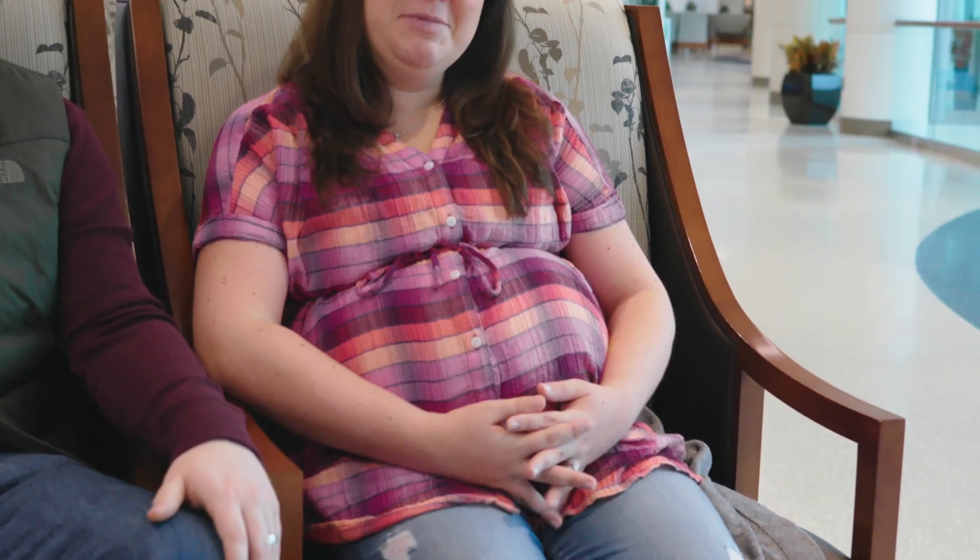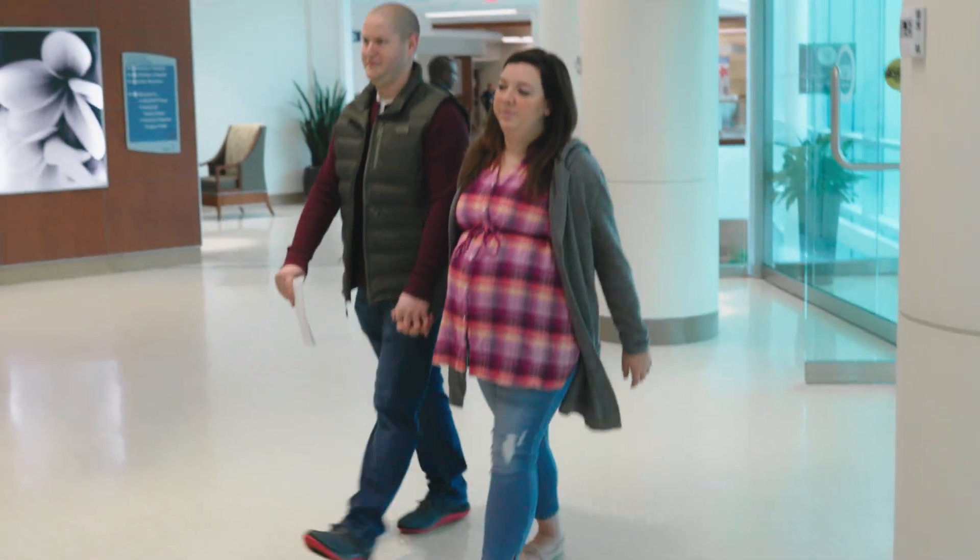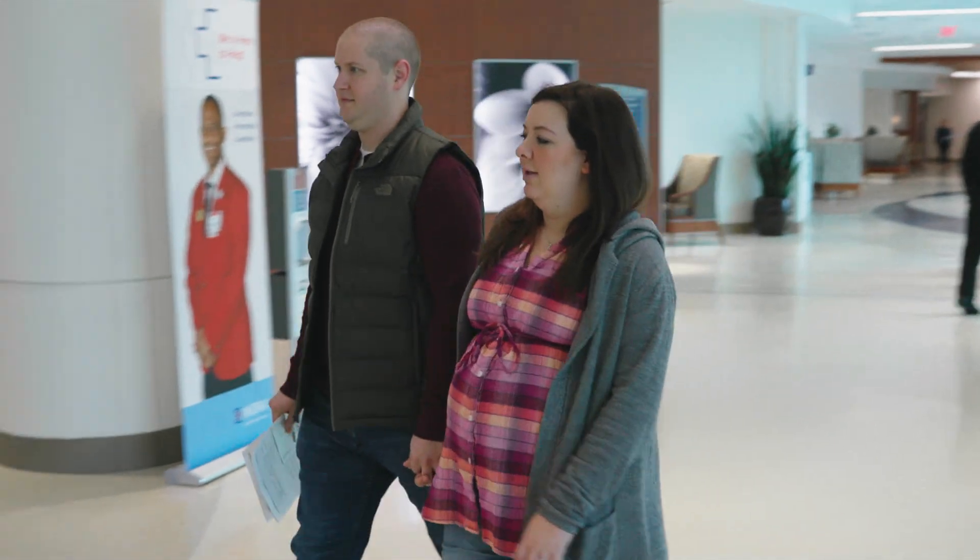This is our daughter. Her name is Clara Rose. Here we are at 39 weeks and she has not flipped, so we are here for a c-section to get her out safely.